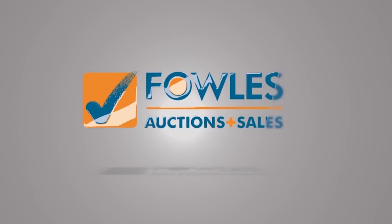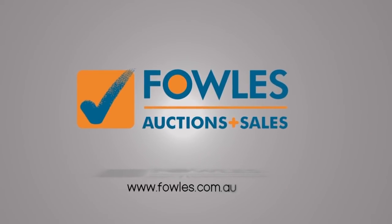Fowls Auctions and Sales — come in and pocket savings. G'day, I'm John from Fowls Auctions and Sales. I'm here to preview tomorrow's carpet auction, that's Wednesday the 7th of October at 10am.